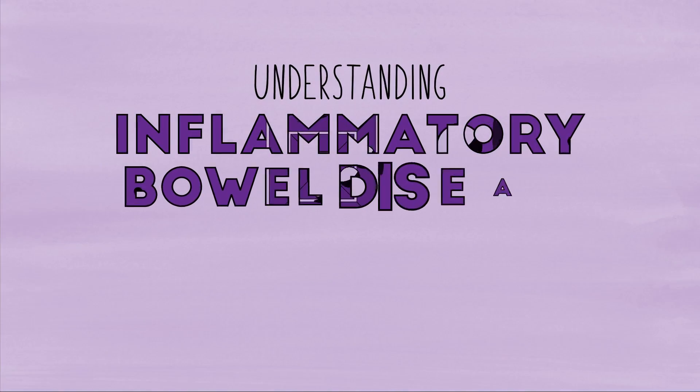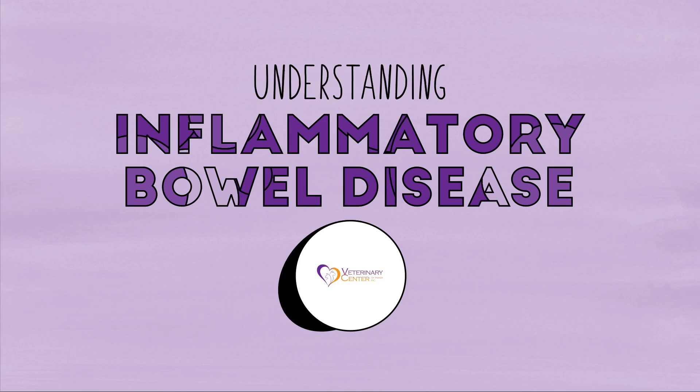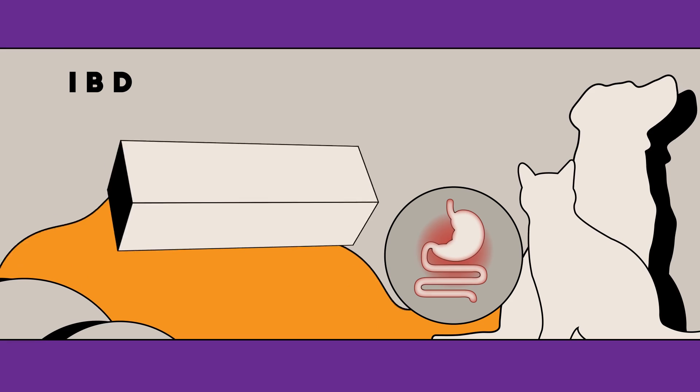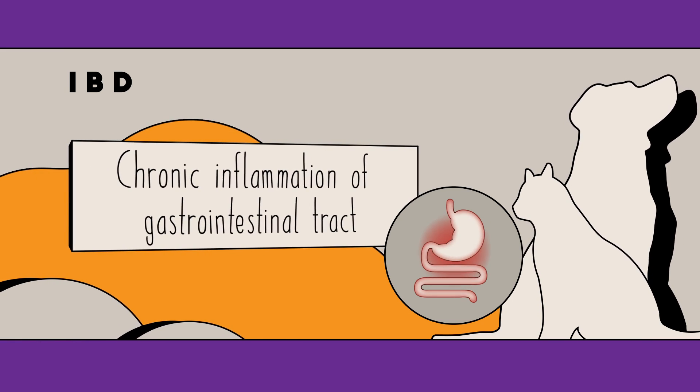Your pet has been diagnosed with inflammatory bowel disease. Let's take a moment to learn more about what's going on. Inflammatory bowel disease, also known by the acronym IBD, is characterized by chronic inflammation of the gastrointestinal or GI tract.